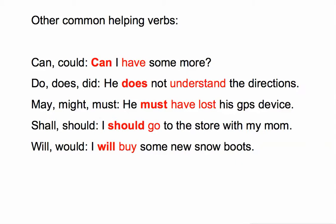Other common helping verbs to keep your eye out for: 'can' and 'could' — for example, 'Can I have some more?' 'Do,' 'does,' and 'did' — for example, 'He does not understand the directions.' Note how 'not' is an adverb coming between the helping verb and the main verb, so look back a few words to check for adverbs in between. 'May,' 'might,' and 'must' — 'He must have lost his GPS device.' 'Shall' and 'should' — 'I should go to the store with my mom.' And 'will' and 'would' — 'I will buy some new snow boots.'